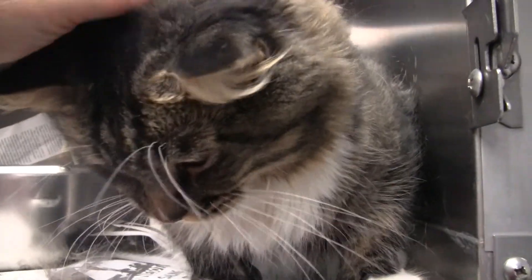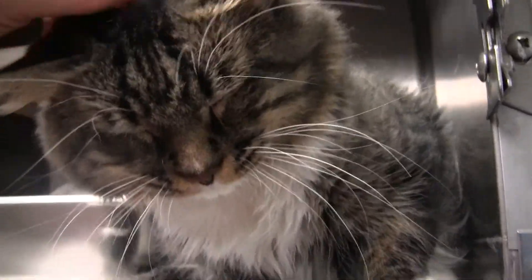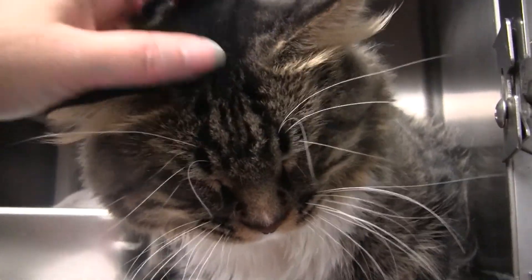He does have some mats on his back that need to be addressed, but just a wonderful cat.